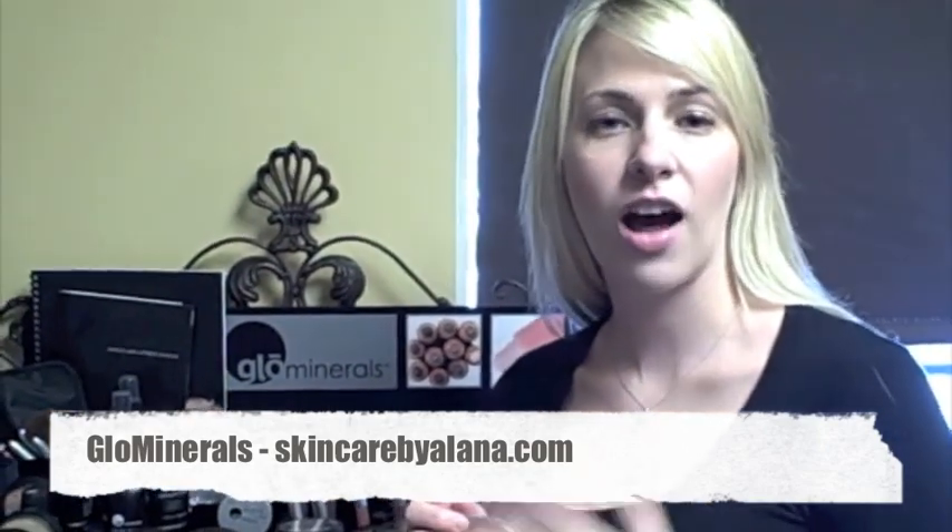Glow Mineral Makeup is a high quality makeup line that uses pharmaceutical grade ingredients and has natural high pigmentation, filled with tons of antioxidants. It also gives you UVA and UVB protection.